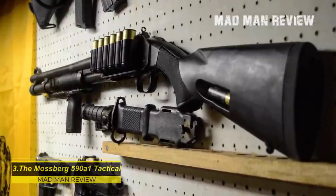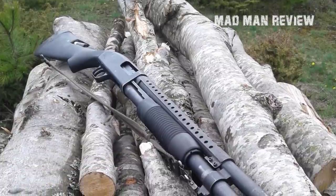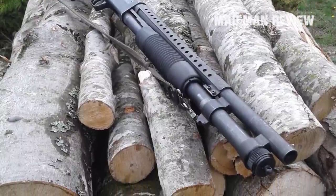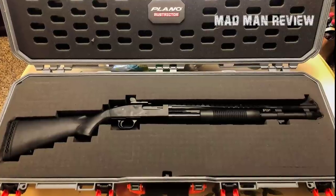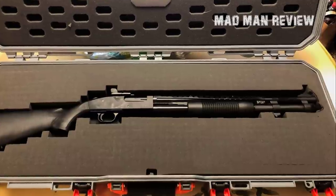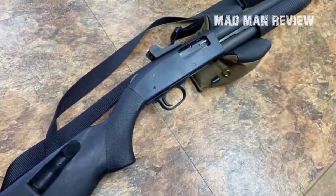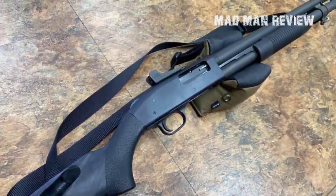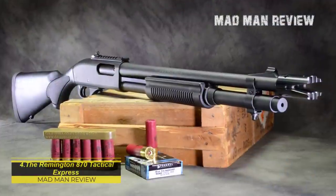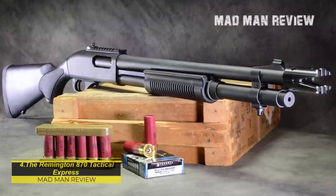The Mossberg 590 A1 Tactical — if you want to go tactical but maybe not quite as much as the Benelli M4, the Mossberg 590 A1 is more for you. It passed military torture tests and evolved over time from the Mossberg 500. It has an overall length of 36 inches and can hold 8+1 rounds for a total of 9. With pump action and rugged construction, it will happily feed and shoot every ammo you put into it. It weighs a little more than the 500, but is not overwhelming with its recoil.